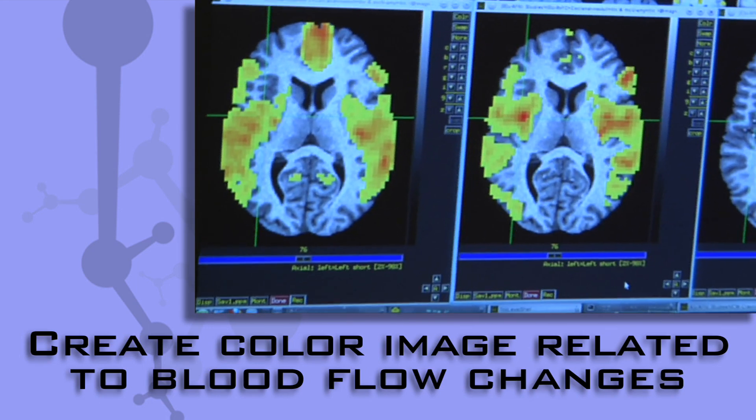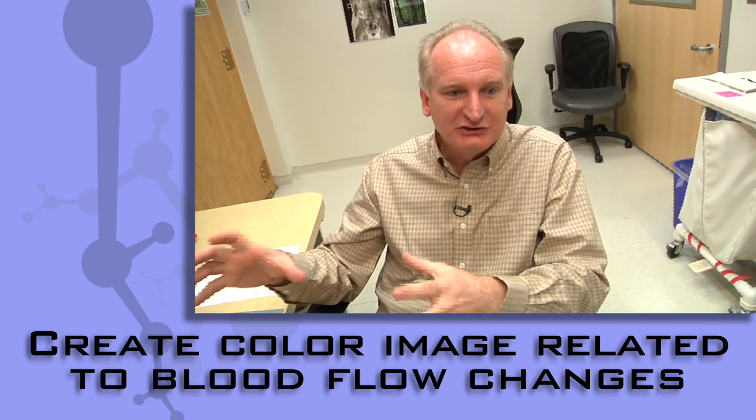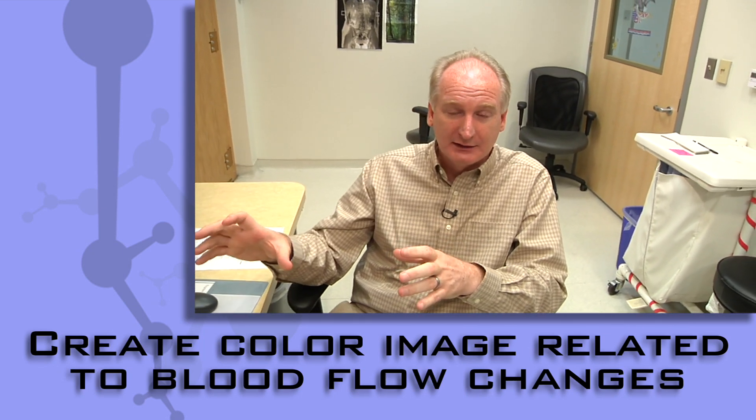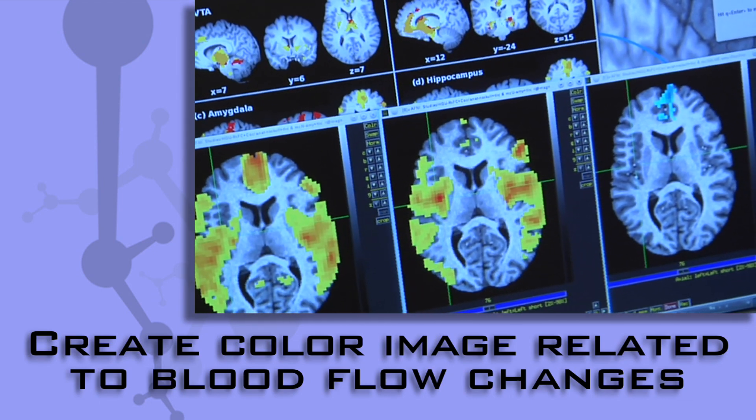So when you see these colorful images — I would call them clusters or blobs — regions of activation overlaid on top of a brain, those colors represent how big the signal change was.